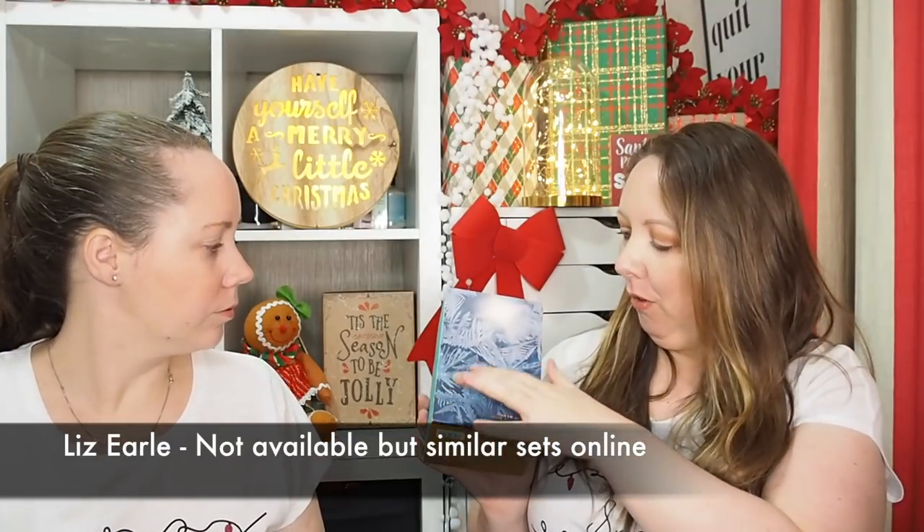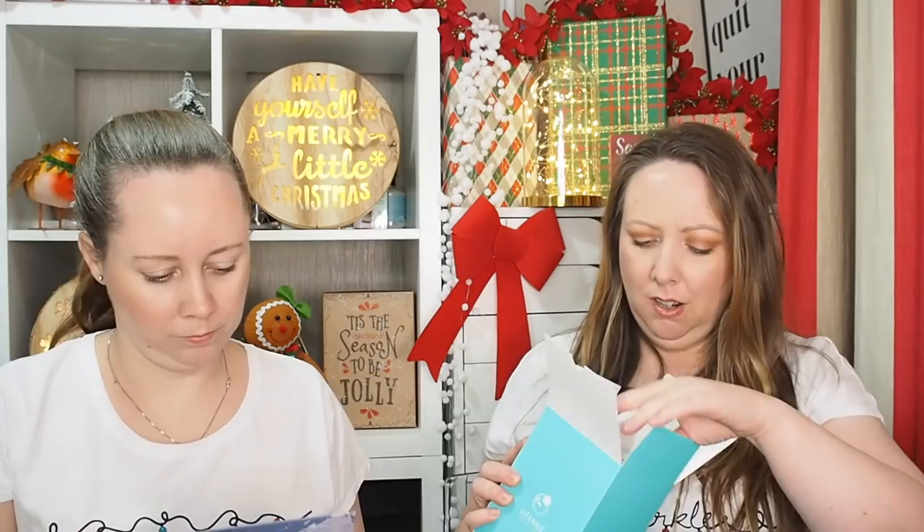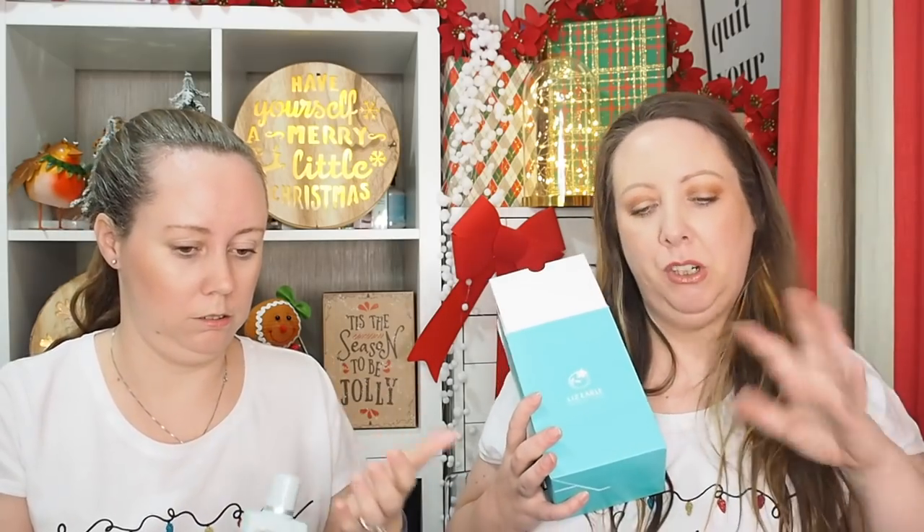Look at the packaging on Liz Earle's bits this year - it's like frozen. The hashtag was like Wonders of Winter, and it's all like frozen icicles, so pretty. Inside you have the Cleanse and Polish Hot Cloth Cleanser, the Skin Tonic, the moisturiser, and the eye cream. The Hot Cloth Cleanser is just one of those cult things - no matter what your skin type, you can use it with the muslin cloth to remove your makeup and cleanse your skin. The skin tonic is really nice as well - I wish they'd bring that out in a perfume version. It does smell lovely, just really nice. They range from 16 euros cheapest up to 100 euros, and they have 12 Days of Liz Earle with some of the hero products. You don't have to worry about packaging it up because it looks gorgeous already.